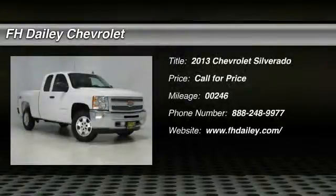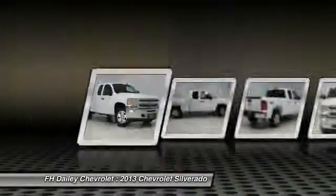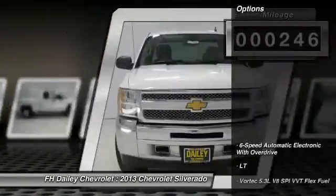The 2013 Silverado 1500. The Chevy Silverado 1500 has the lowest cost of ownership of any full-size pickup. This vehicle has less than 300 miles. Here are some of this vehicle's great options.